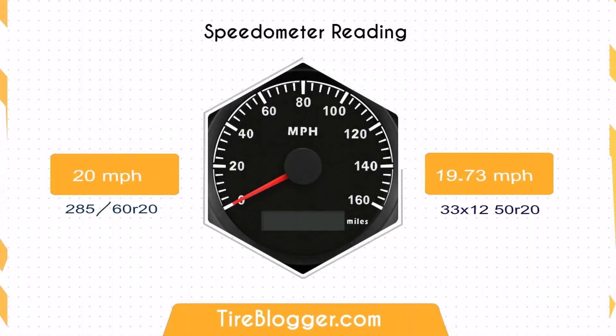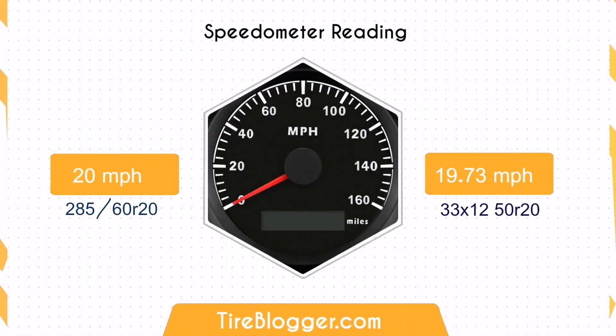Regarding the speedometer difference, if you switch from the 285/60 to the 33/12.5, when your speedometer reads 20 miles per hour, your actual speed is about 19.73 miles per hour.